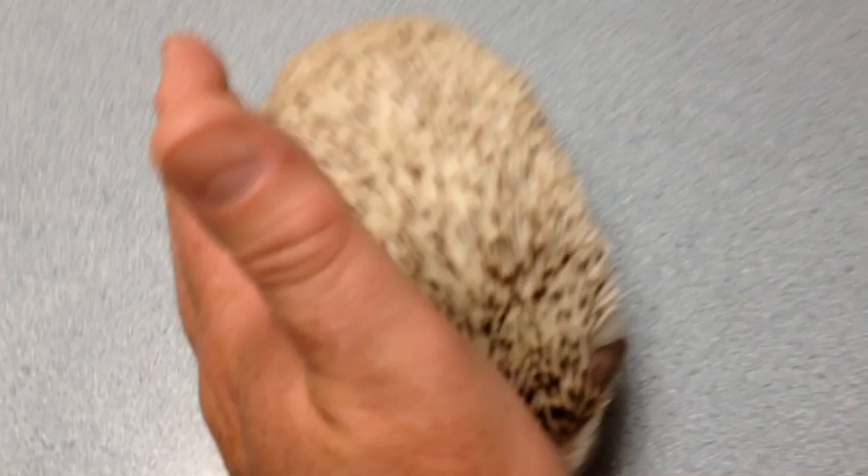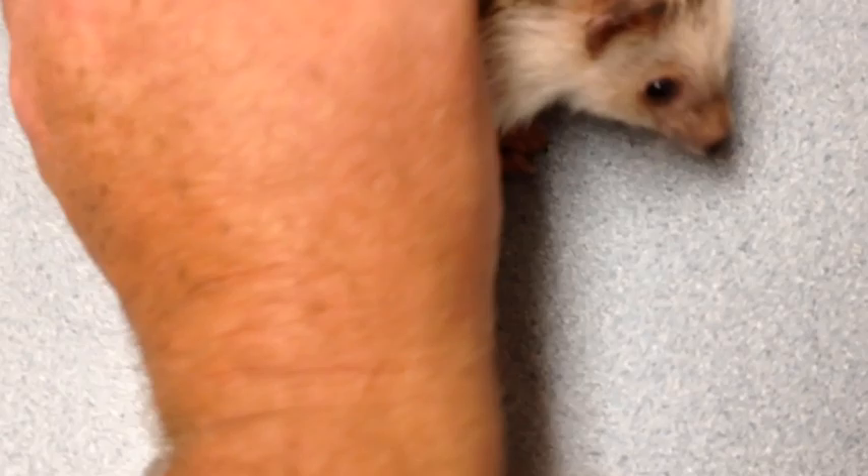Anyway, if you're watching this video, wife, this is how Hedgie Charles is supposed to be around me. This girl is a sweetheart.